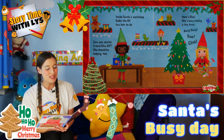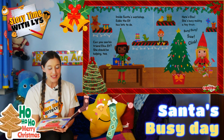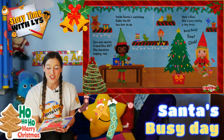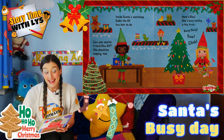Inside Santa's workshop, Eddie the elf has lots to do. Can you see his friend Elsa Elf? She should be helping too. Here's Elsa — she's busy making a toy train. Bang, bang, saw, flink.